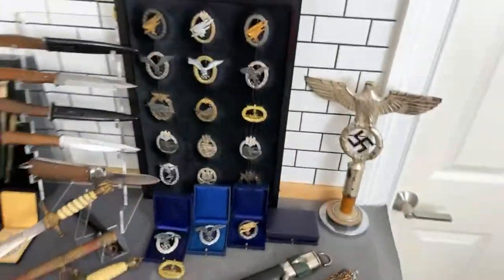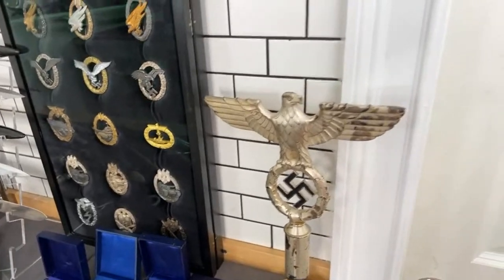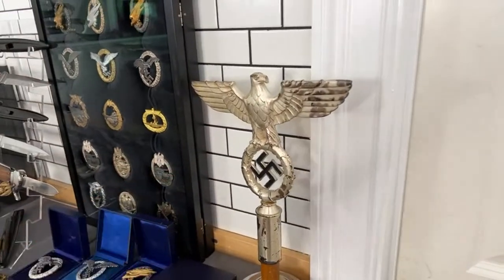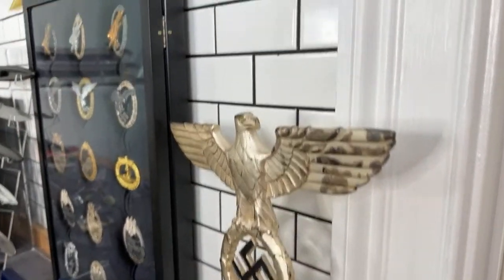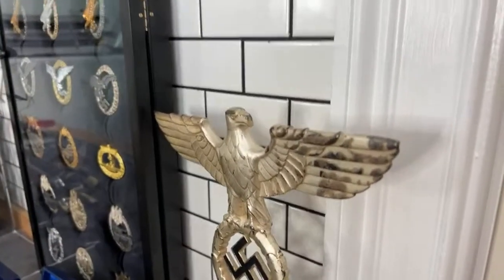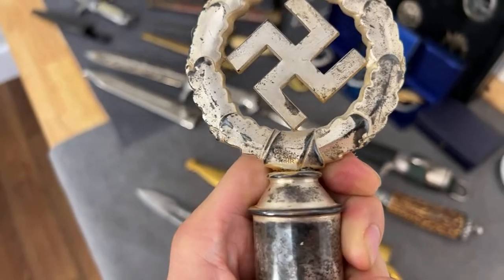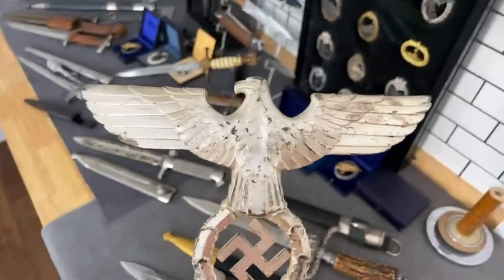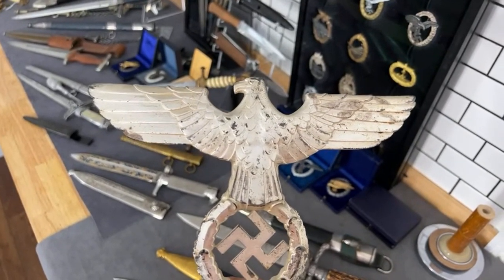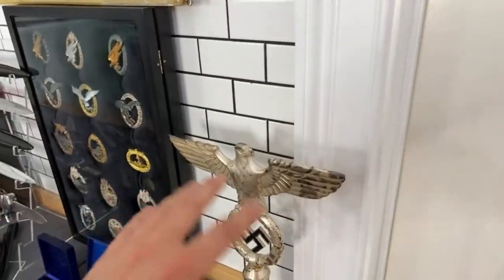This is a pole top for an NSDAP standard, and this one is a really rare piece in this condition — very hard to find. Look at that — it's like frozen silverine in amazing condition. You can see all the lacquer is intact and it's factory-applied color. It also has a maker's stamp here, so it's a very interesting original piece. The frosting is amazing — all preserved by the lacquer.